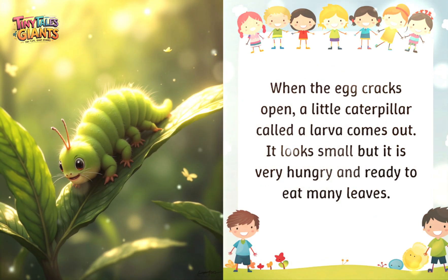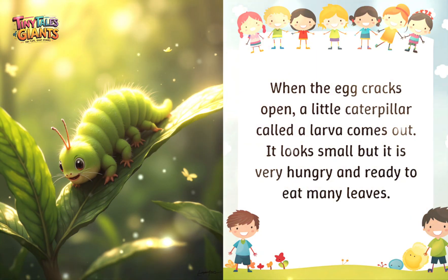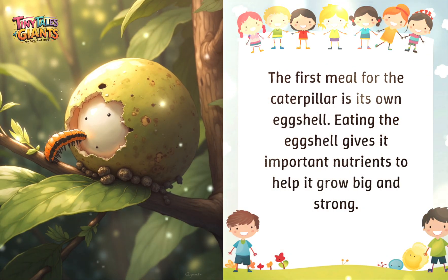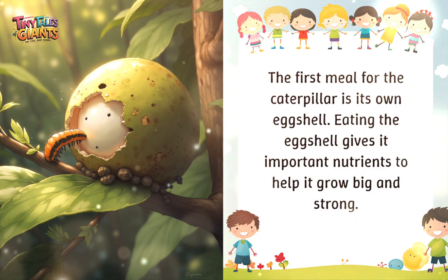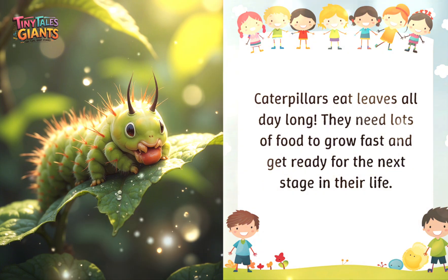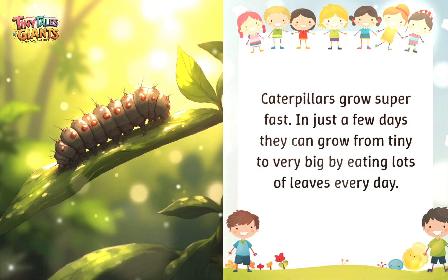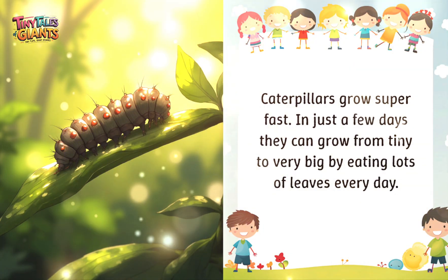When the egg cracks open, a little caterpillar called the larva comes out. It looks small but it is very hungry and ready to eat many leaves. The first meal for the caterpillar is its own eggshell — eating the eggshell gives it important nutrients to help it grow big and strong. Caterpillars eat leaves all day long and need lots of food to grow fast and get ready for the next stage. In just a few days they can grow from tiny to very big by eating lots of leaves every day.